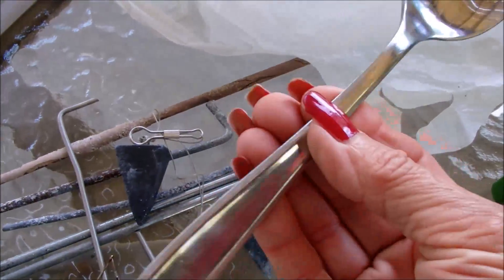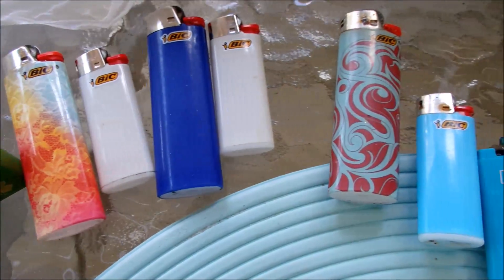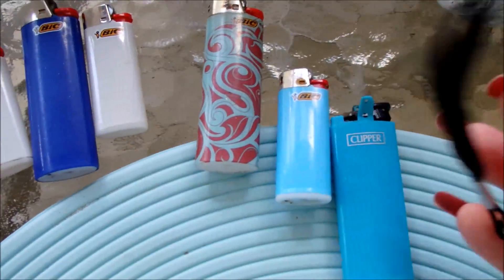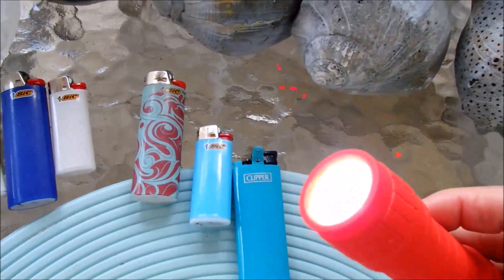Found this spoon — looks really good. And look at all the lighters — eight lighters, and most of these work. And I found this flashlight, and it works.